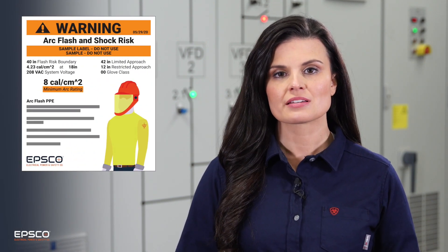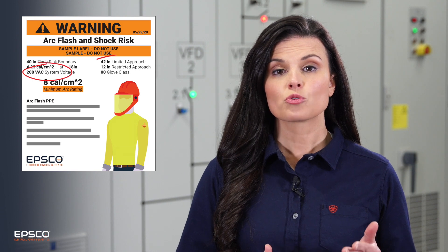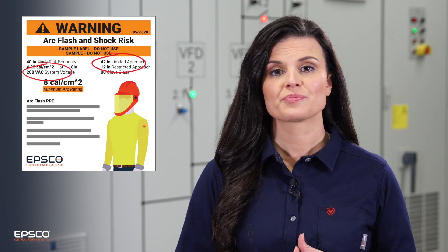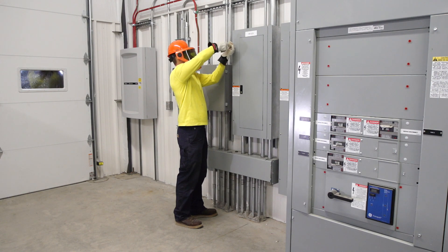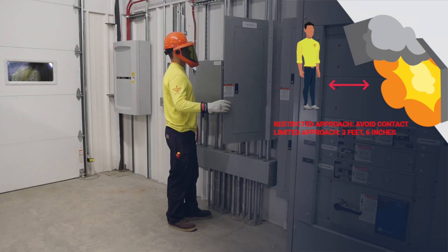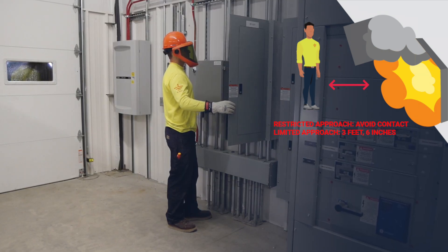Different voltage ratings have different requirements for clearance. The greater the voltage, the greater distance you need to stay back in order to remain safe. For example, for this 240 volt panel, the restricted approach is avoid contact, and the limited approach is 3 feet 6 inches.